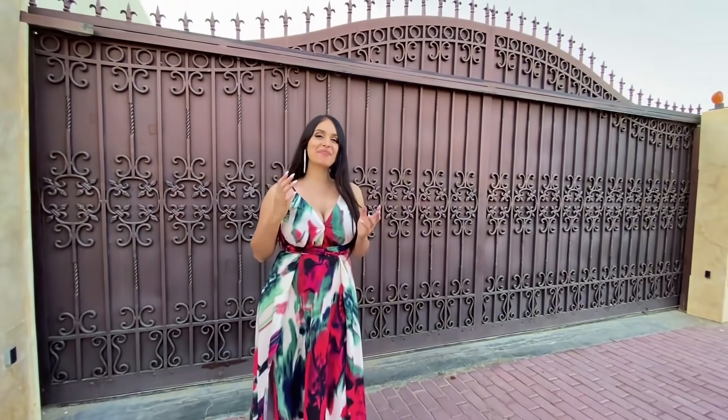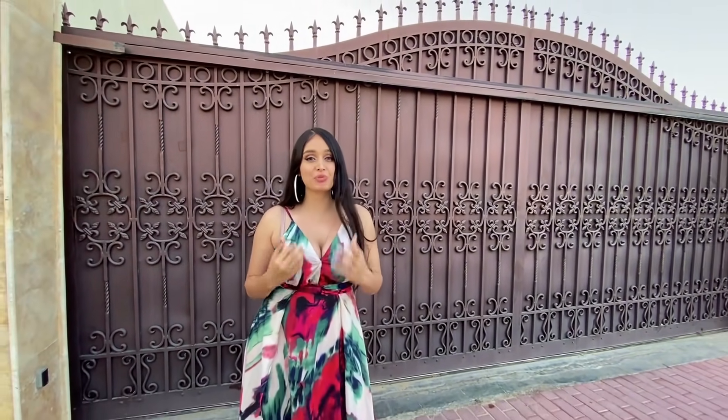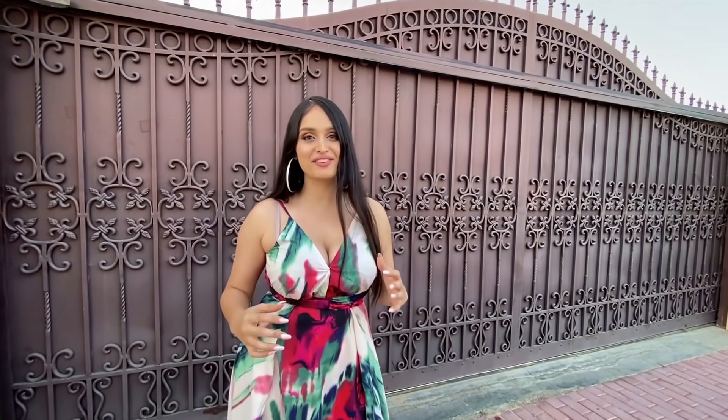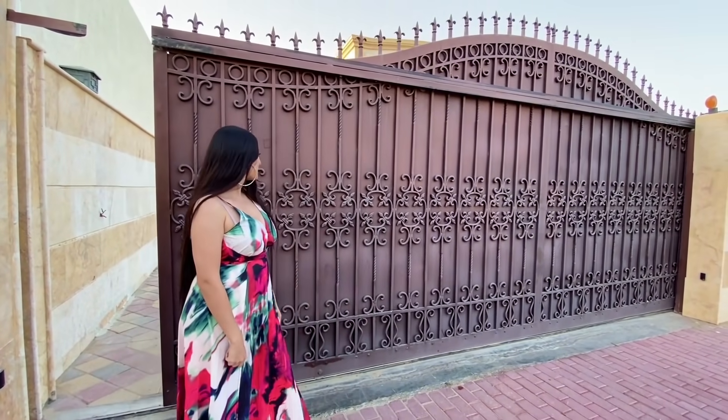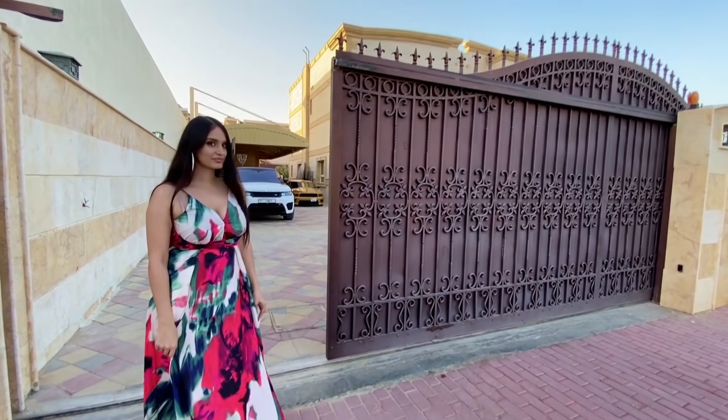Welcome back to another video. So today I'm actually standing in what is our brand new crib. If you guys don't remember already, we've just recently moved house and this behind me is the brand new house. It's huge. I'm super excited. You guys are going to be in for a surprise, you're going to love it. Let's get straight into the house tour. It's like the gates to a kingdom. Welcome to the Moblogs crib.